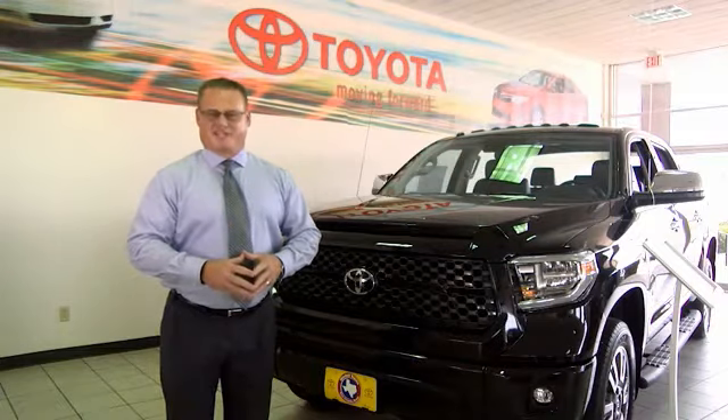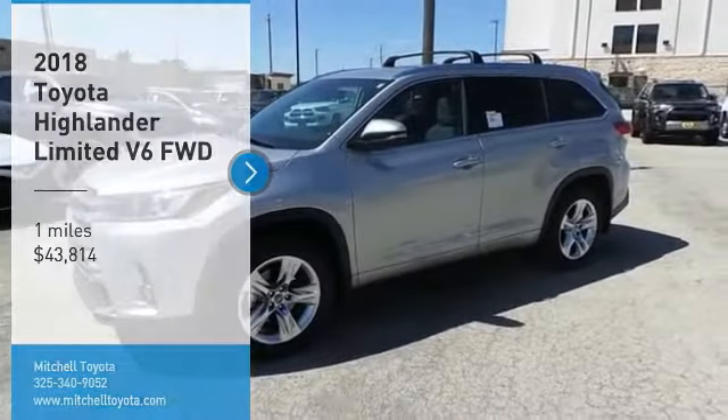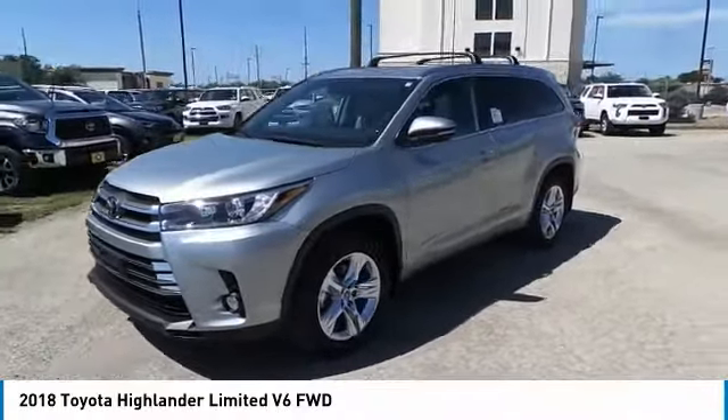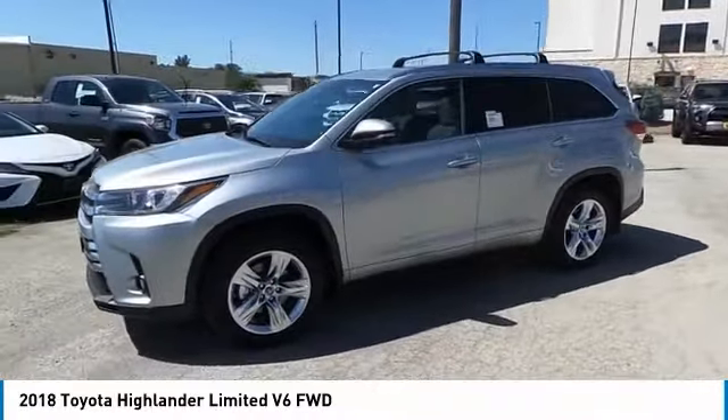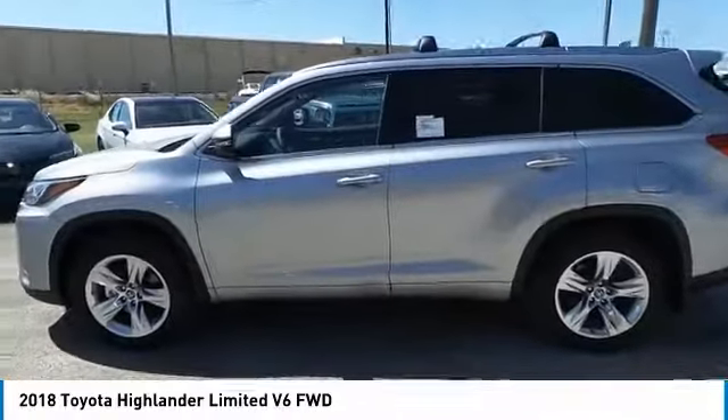General Manager here at Mitchell Toyota in San Angelo, Texas. Thanks for taking a moment to review this brief video. Take a ride in the 2018 Highlander. The Highlander is the SUV that's thought of everything. The Highlander offers seating for up to seven and features Toyota's innovative center stow design.